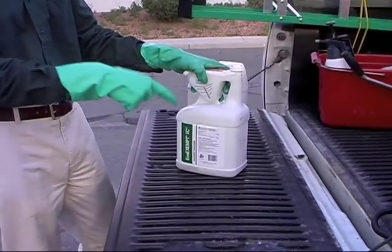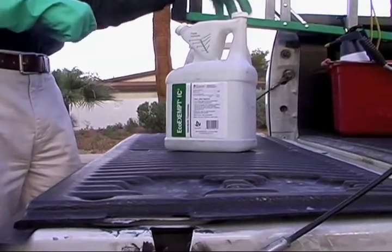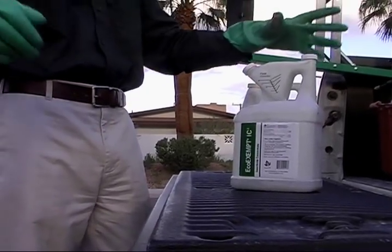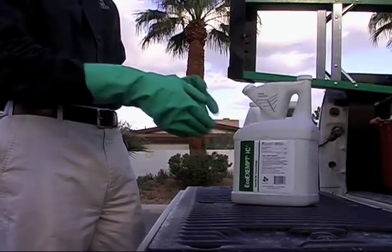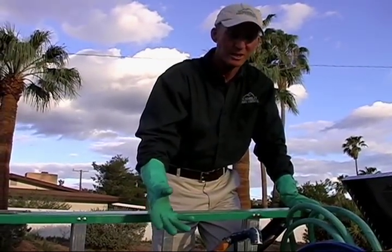You take this harmless concentrate and you take one ounce per gallon in the water, and then you spread that over a thousand square feet. So you're taking a harmless concentrate and making it even more harmless by just spreading it out — that one ounce over a thousand square feet.